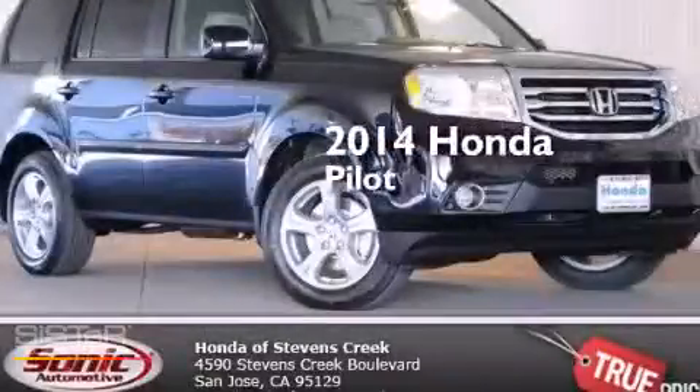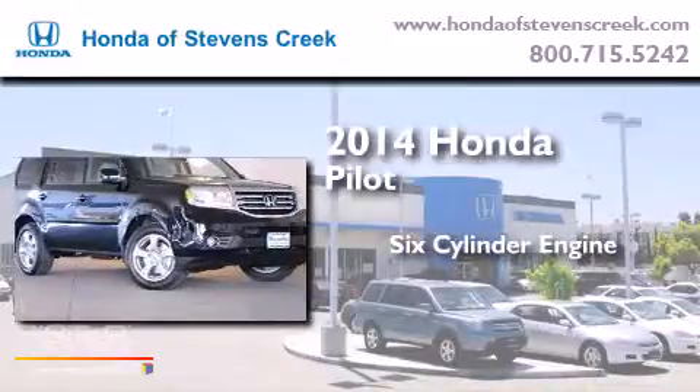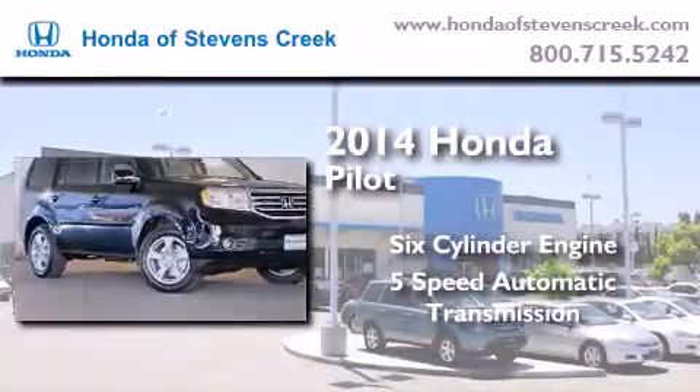This is a brand new 2014 Honda Pilot. It features a six-cylinder engine, a five-speed automatic transmission, and four-wheel drive.